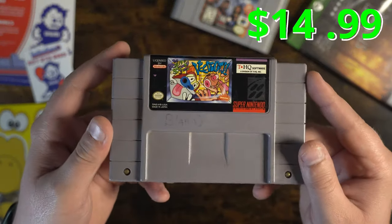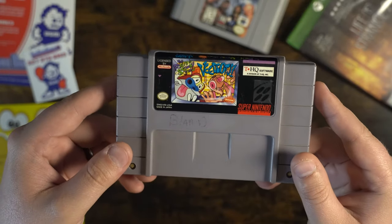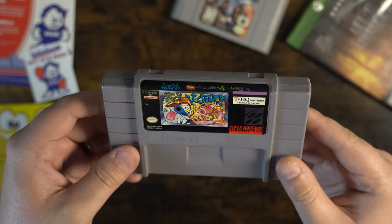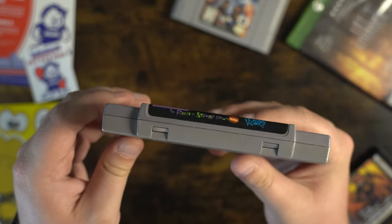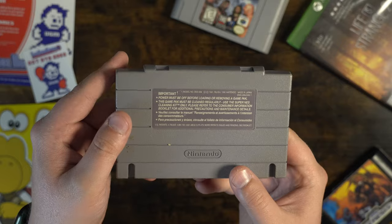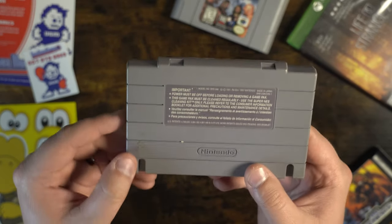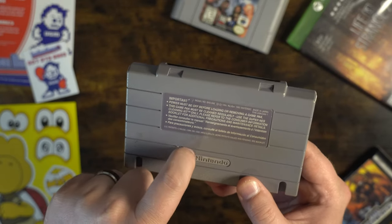Up next is The Ren and Stimpy Show — Vidiots — for the Super Nintendo. Looks like it belonged to someone named Bland D. In really good condition, this is great looking. Looks like we have a little smudge mark on the back, maybe from sliding in and out, and looks like a small styrofoam piece — we could probably get that out.